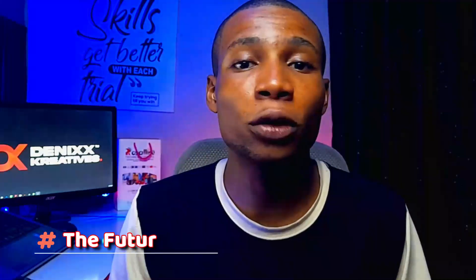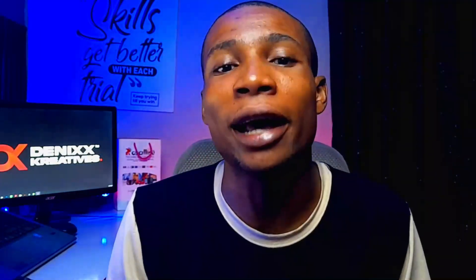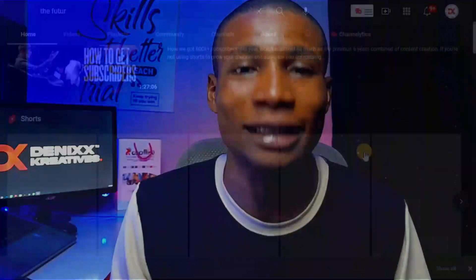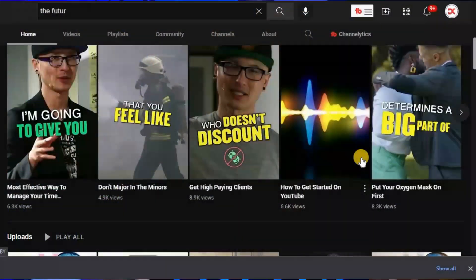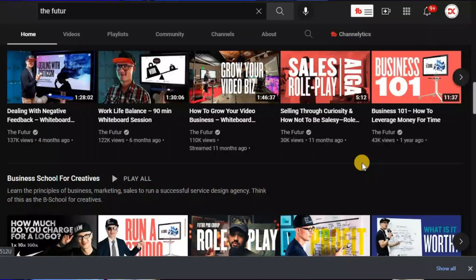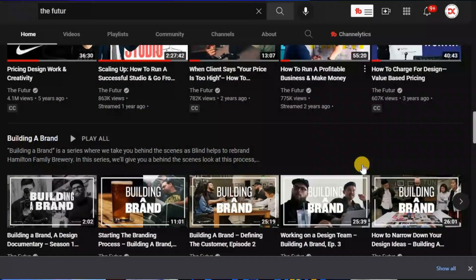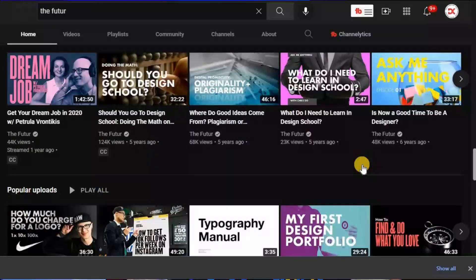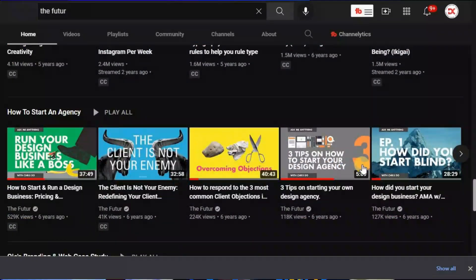The next one, which makes number three on my list, is The Future. The Future is a YouTube channel led by Chris Do, who is the owner of the channel. And it's not just a YouTube channel, but a great design agency. Ever since I came across it, I've learned so much and it has really leveled up my skills as a graphic designer.